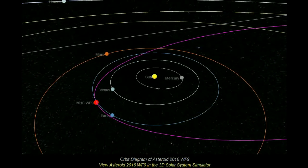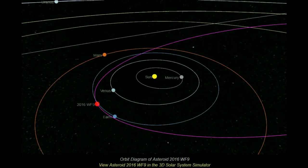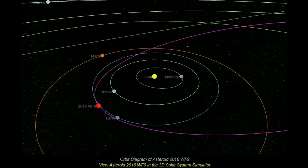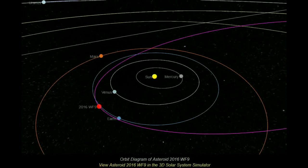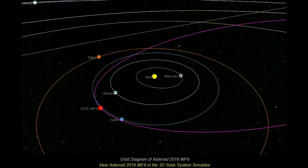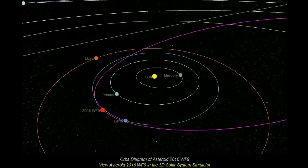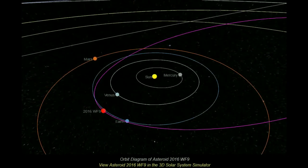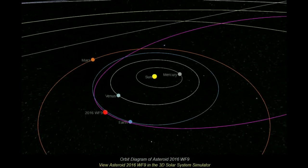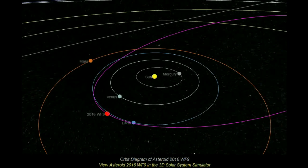What is 2016 WF9? The recently discovered object, called 2016 WF9, has been taking a scenic tour of our solar system, approaching Jupiter's orbit at its greatest distance from the Sun. Over the course of 4.9 Earth years, it has traveled inward, passing under the main asteroid belt and the orbit of Mars, until it will swing just inside Earth's own orbit.